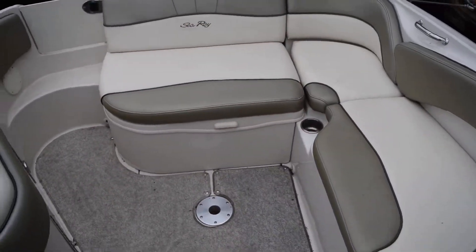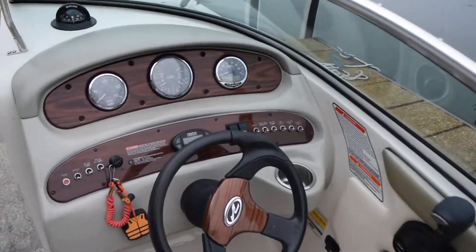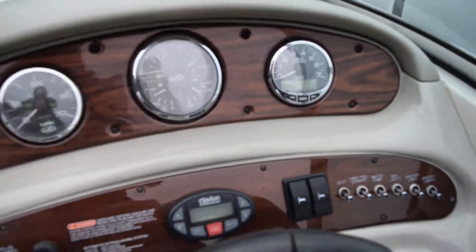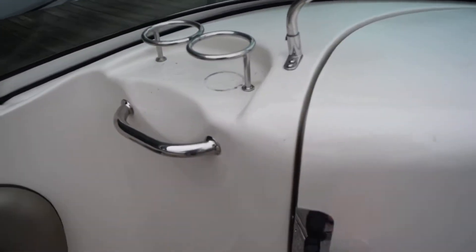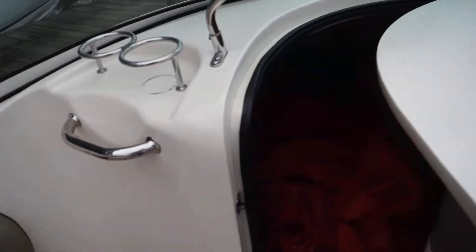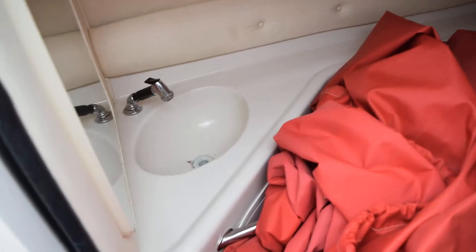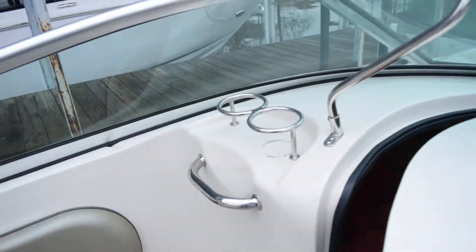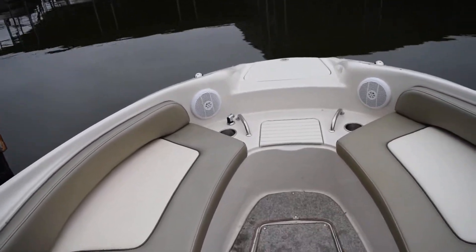There's nice L-shaped seating in the back and a full bimini. This boat has 226 hours — very low hours. It does come with a bow and cockpit cover, and also a full mooring cover underneath. There is a porta-potty under here and a nice little sink in the back. Storage is available under all the seats and in the floor.